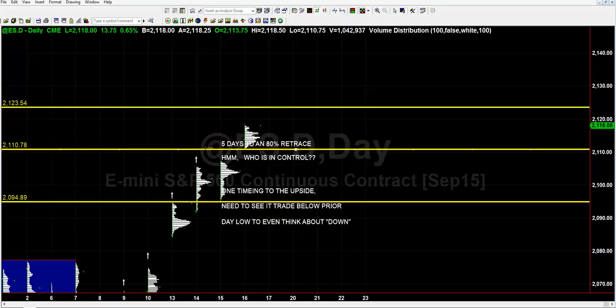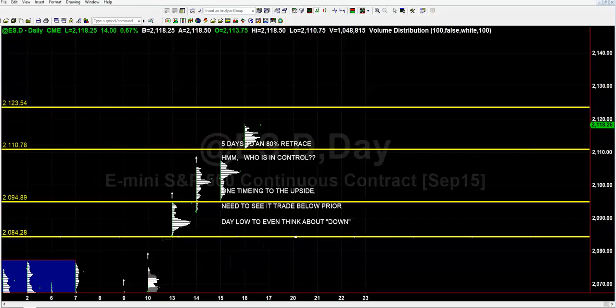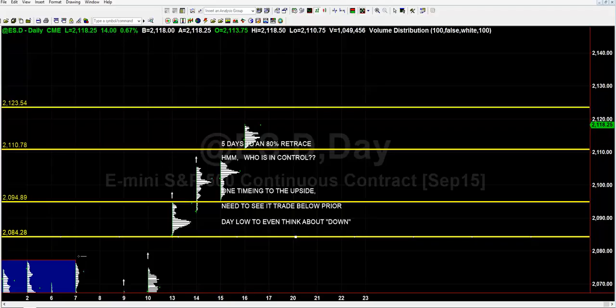If we don't trade below 2110 and three-quarters tomorrow, buyers still have what I would consider absolute control. Does that mean we can't have a down rotation? Absolutely not. All it means is that's what has to trigger first to start thinking about bigger rotations to the downside. My primary focus, unless we get below 2084 and a quarter, will be on long side setups. Until that gets broken — and I'll change my view if we have one vicious ugly down day — buyers have control as far as I'm concerned.